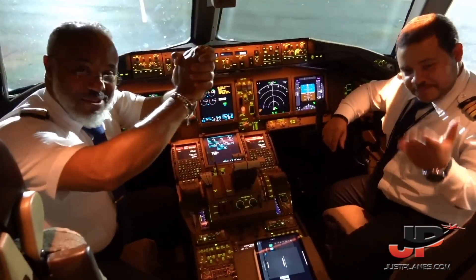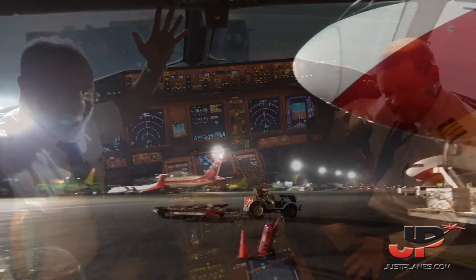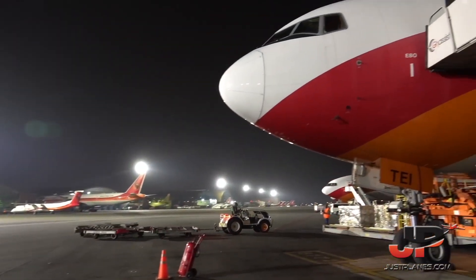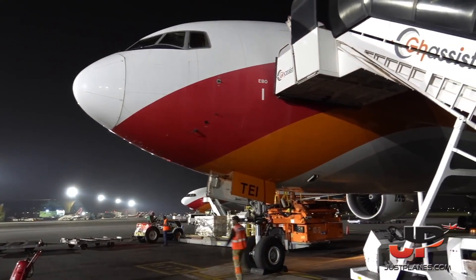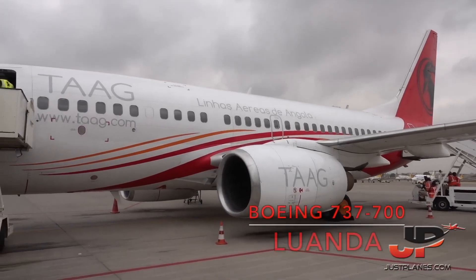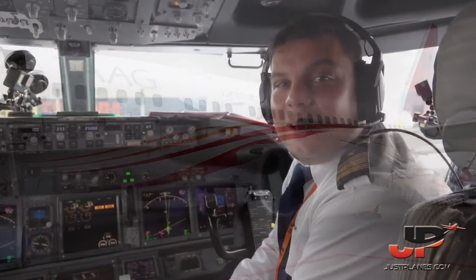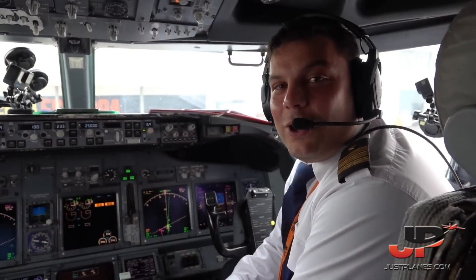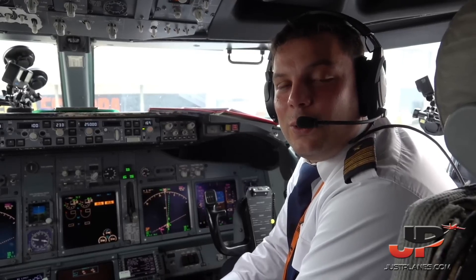Just Planes, thank you so much. It was a lovely day. We're flying at flight level 250.